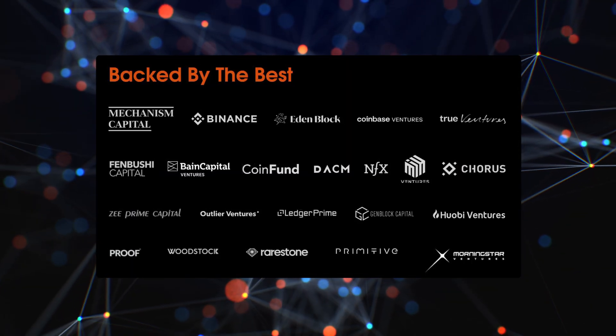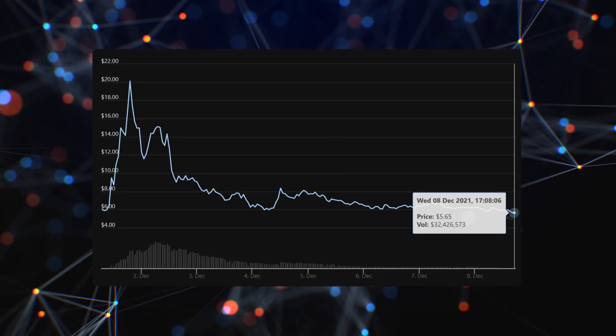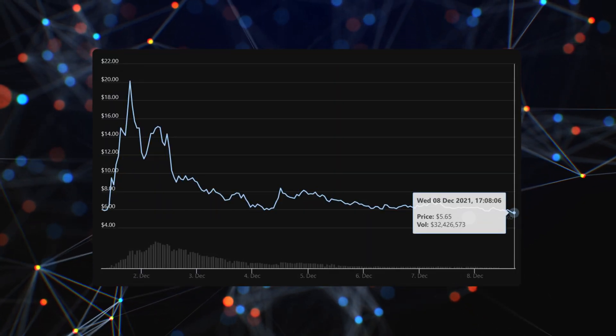Plus, Biconomy is backed by Binance and Coinbase Ventures, among other top investors, and the BICO token is about 75% down from all-time high. You're going to want to listen to me on this one.